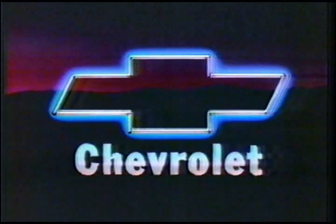This is Today's Chevrolet. Welcome. On behalf of Chevrolet, I'm Ken Howard. And I'm Sarah Purcell, and tonight we'd like to give you a few insights into Today's Chevrolet — and maybe give you a few surprises.